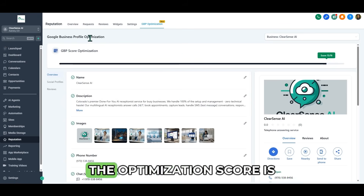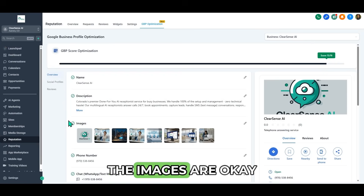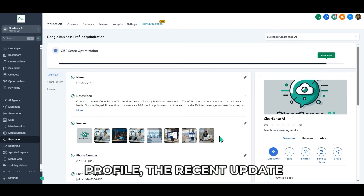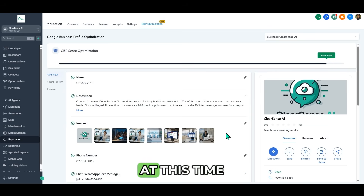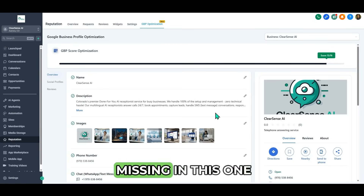Now you can come over here — you can see this is another Google business profile. The optimization score is 15 over 16. The images are okay. Even though it has fewer images than the other profile, the recent update shows that you do not need to add more images at this time. If you do too much on Google, Google can suspend your profile. So what is missing in this one?